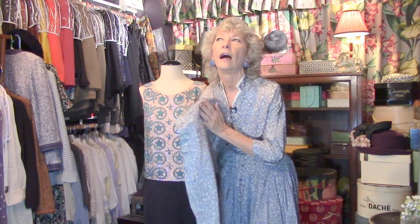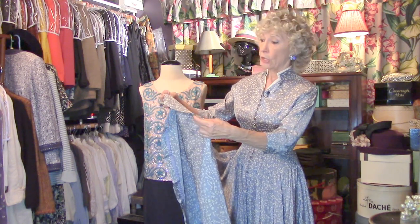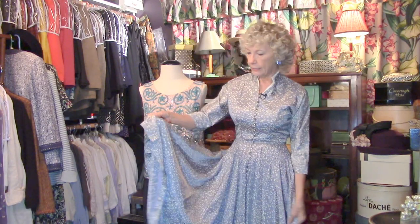It's taffeta. Listen — it has a very distinctive sound. Taffeta comes from a Persian word, and it's been around a long time. This was very popular for ball gowns. Some of the mistresses of the French kings wore taffeta.